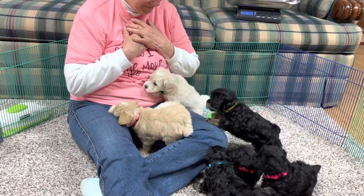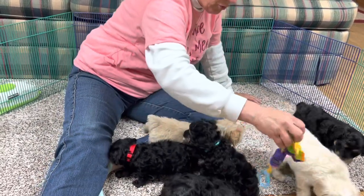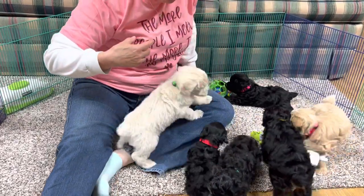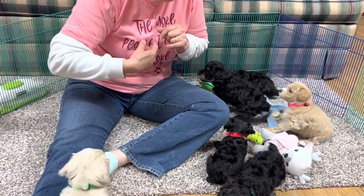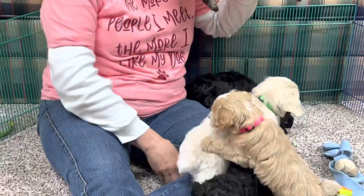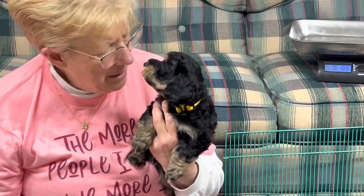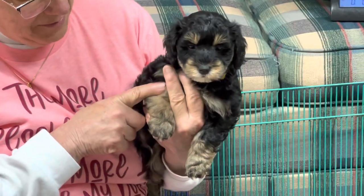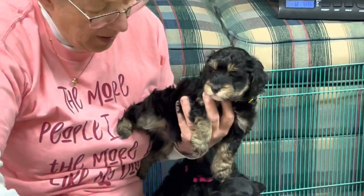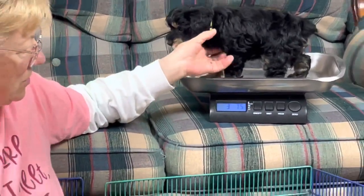Now let's do the phantoms. This one is a phantom - he's a male with a yellow collar, microchip 89.63. This is the one with the beige phantom markings - he'll always be black with these markings. Let's find out what he weighs: three pounds 7.5 ounces. See, putting them up on the scale slows them down.